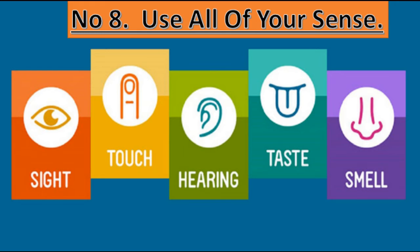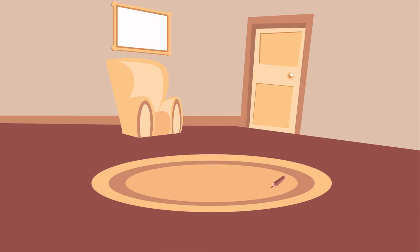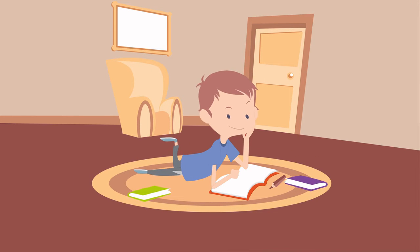Number 8: Use All of Your Senses. Utilize sight, touch, and sound in a multimodal approach to learning — read aloud, have a conversation, and use objects. This engages your child with the information in multiple ways, making it easier for them to connect with it.